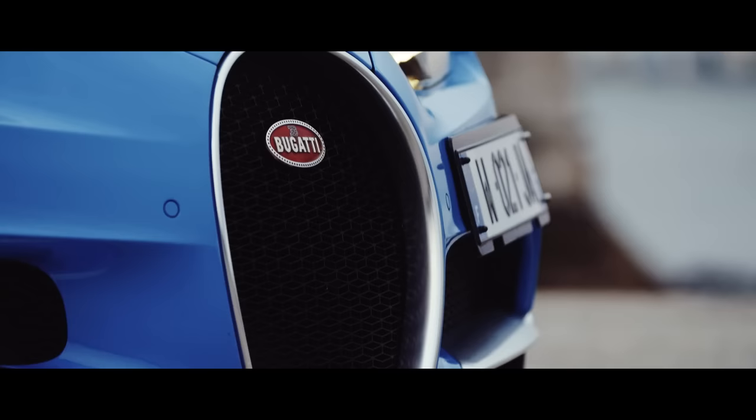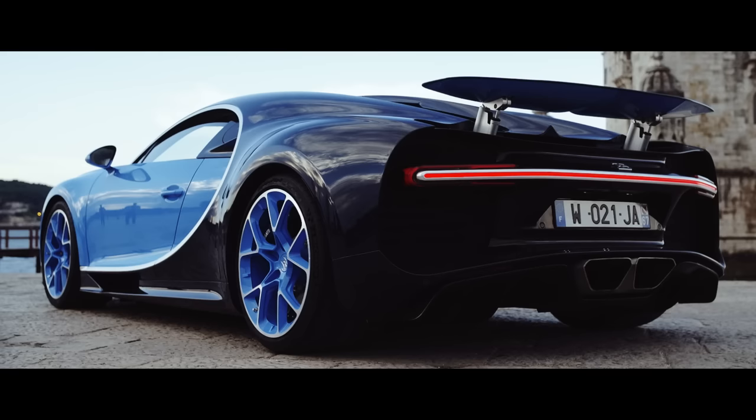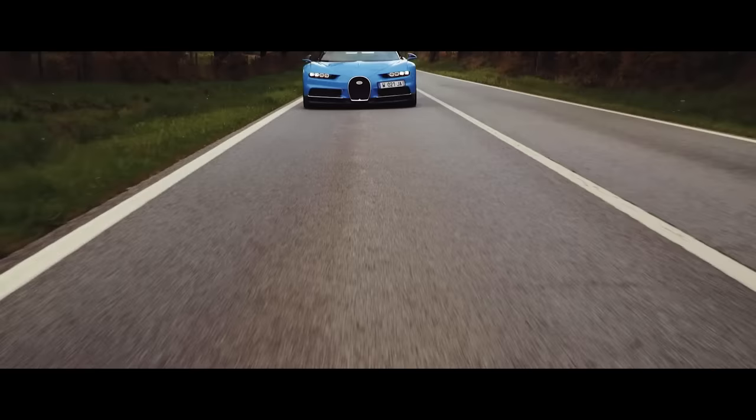And with that slippery body, a flat underbody, and a new front splitter and rear diffuser, the car is far more aerodynamic than Grandpa Veyron. So you've heard all the numbers, and now what you're surely wondering is: what is this car actually like to drive? And the answer is... it's pretty remarkable.